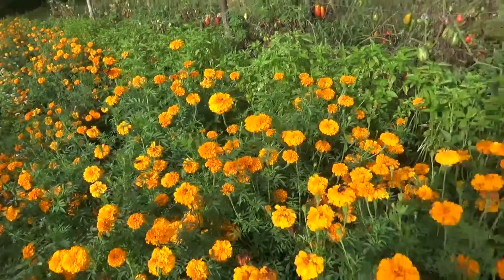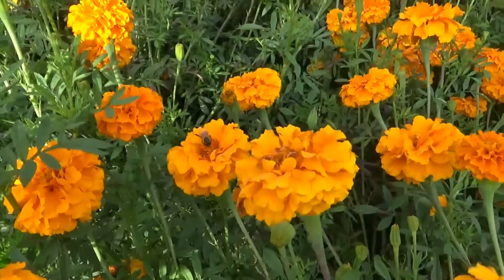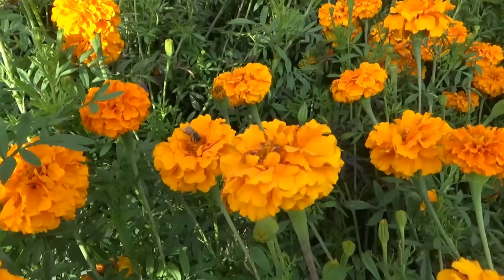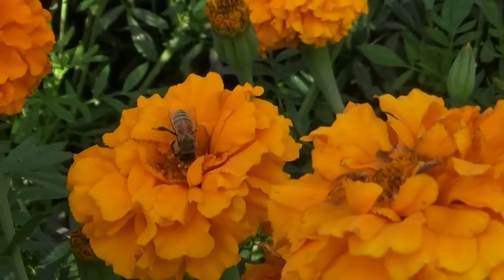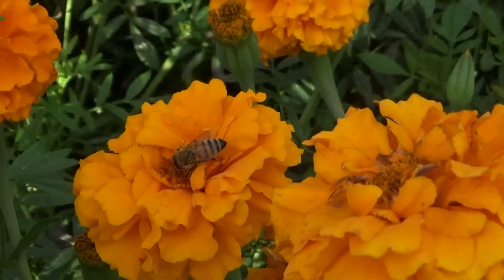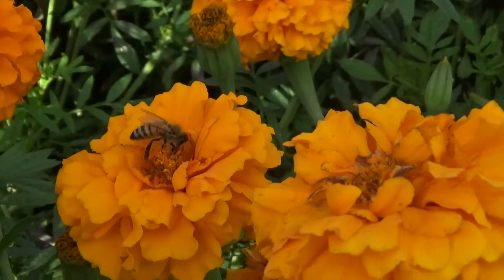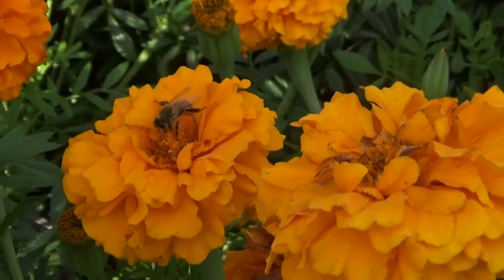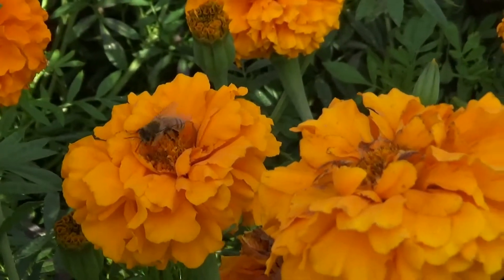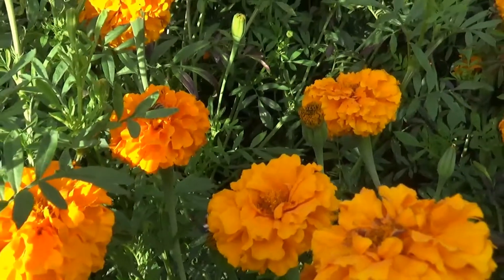We got a honeybee on a marigold — that's the first I've seen that, this year or at all. Awesome. I didn't know they were getting in here at all. Well that's fantastic news. I had not seen a single honeybee in any of this yet. I was very surprised to see one in here, but that's cool.